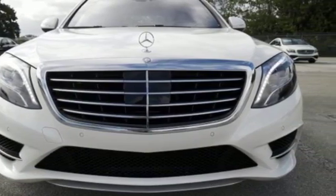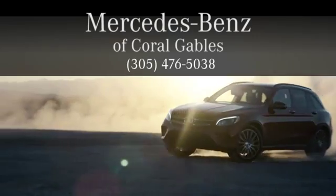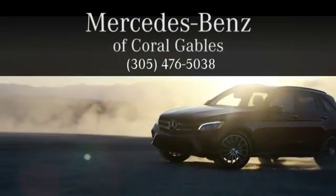Get behind the wheel today. At Mercedes-Benz of Coral Gables, we look forward to your visit and deliver excellence at every mile.